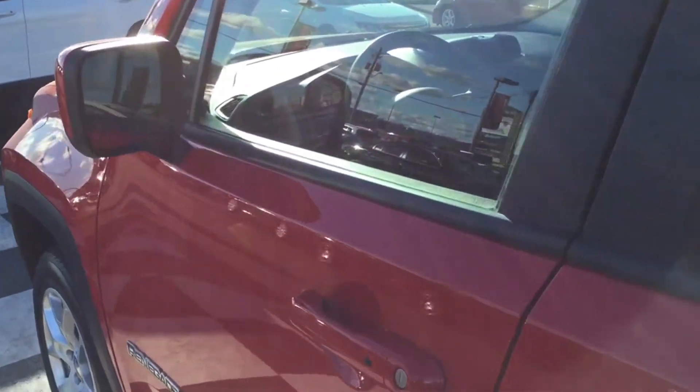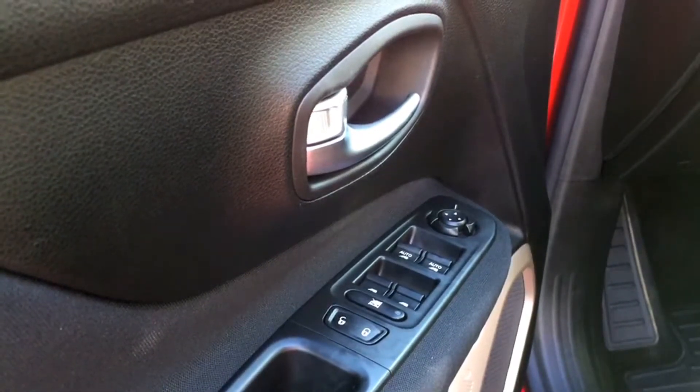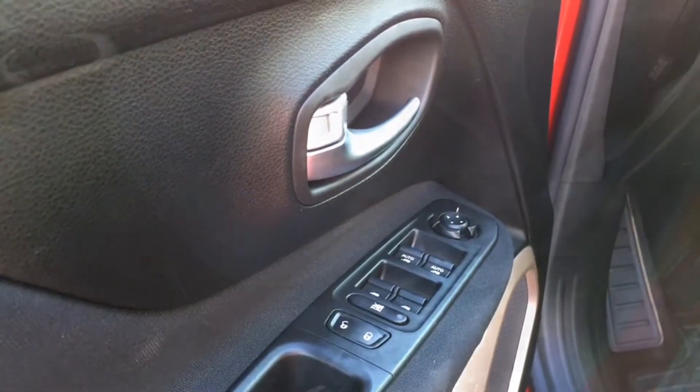The Jeep Renegade is equipped with heated mirrors for those cold maritime mornings. Many features are powered including powered mirrors, windows, as well as locks. The driver and front passenger window are equipped with one-touch up and down technology.